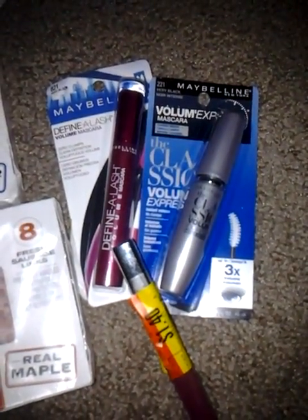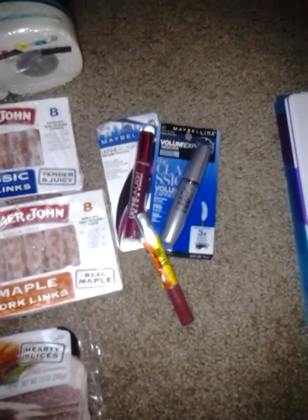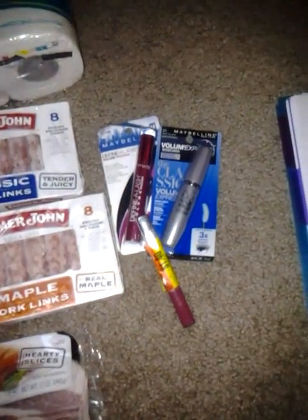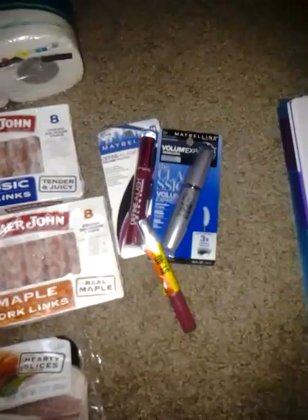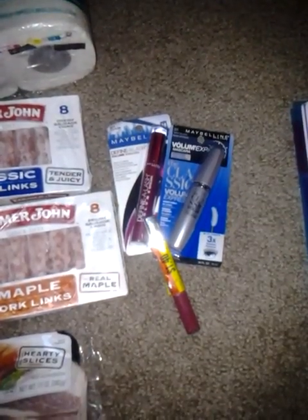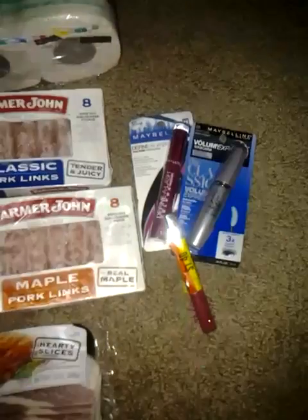We found makeup in their clearance basket. They had Covergirl and Maybelline, and I believe they might have had L'Oreal as well. This is a time where I should have brought the coupon binder with me, but I didn't. I happened to have three Maybelline coupons I received from a tear pad — I think I got these from Bed Bath and Beyond — for a dollar off one Maybelline product.